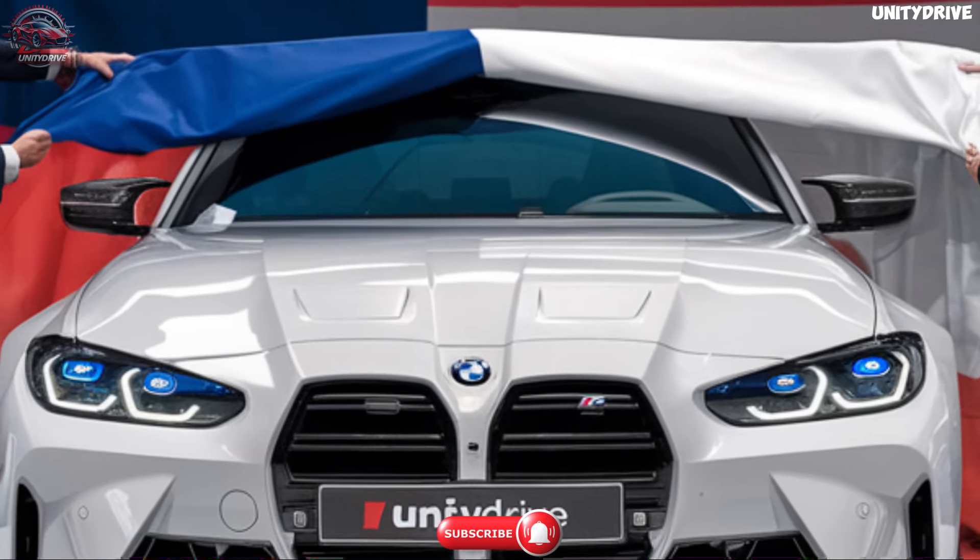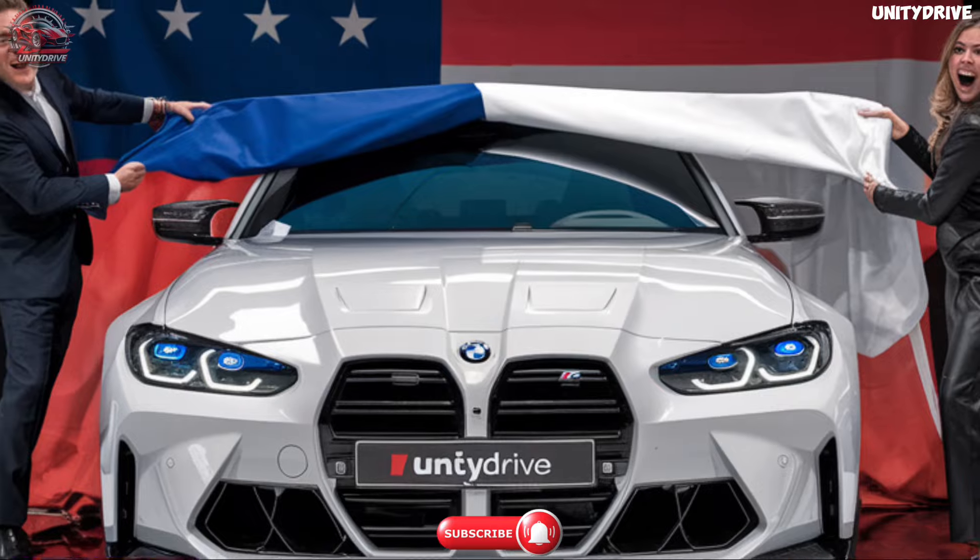With its aggressive stance and dynamic lines, the M3 is built to command attention on the road.